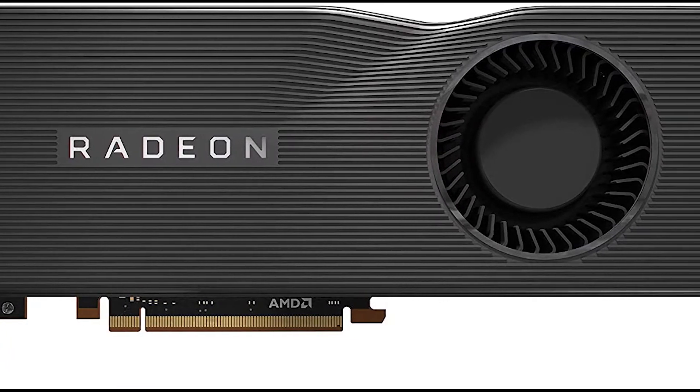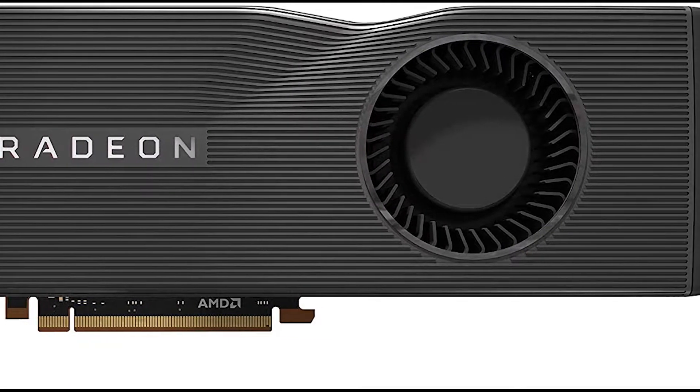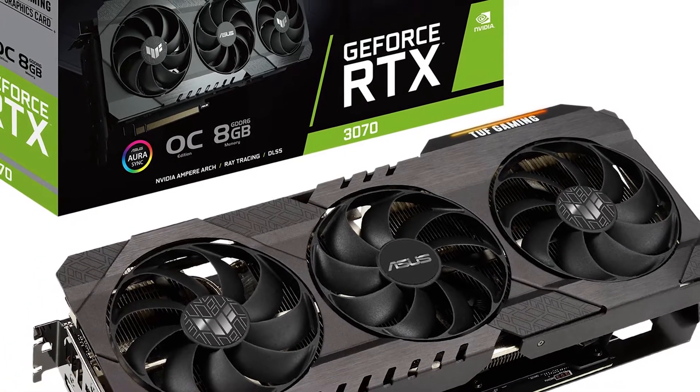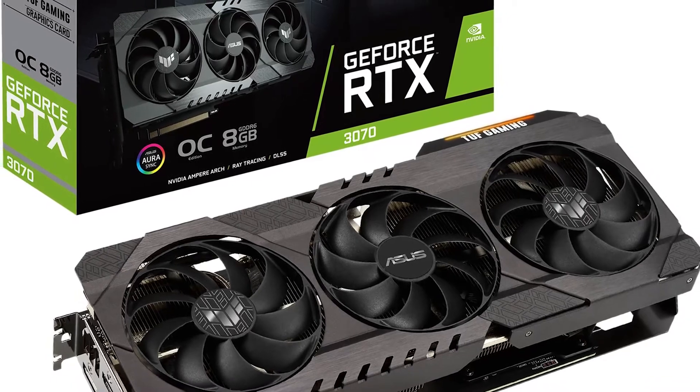Are you looking for a graphics card for 1440p gaming? In this video I will show you the five best graphics cards for 1440p gaming, based on my personal opinion and hours of research.